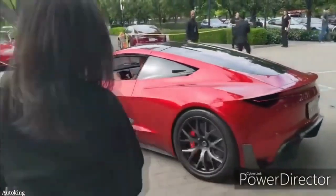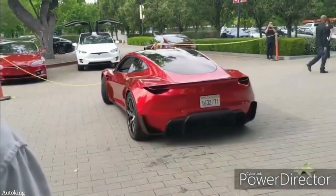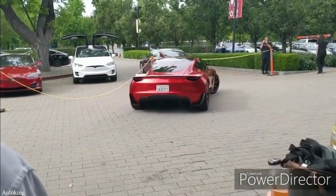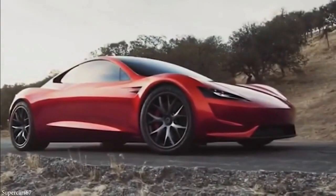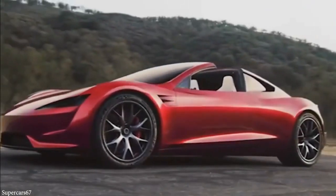Number 10: the Tesla Roadster. Of all the luxury electric vehicles on the market, none come even close to the Tesla Roadster. That's because as far as performance goes, it competes head-to-head not just with cars in its class, but with some of the best sports cars on the market today.